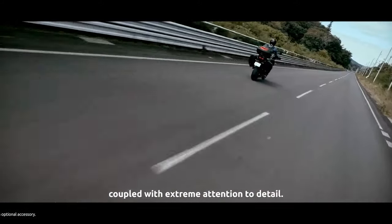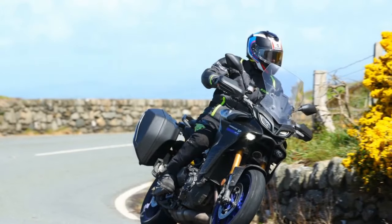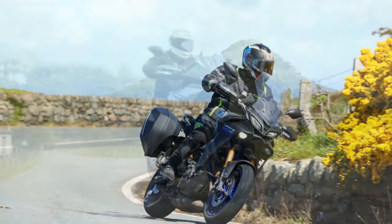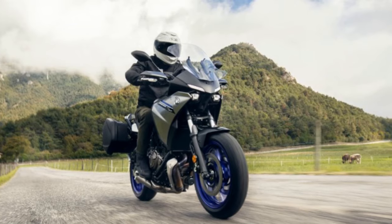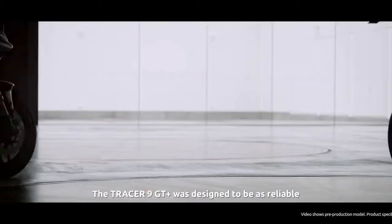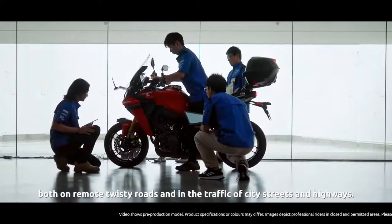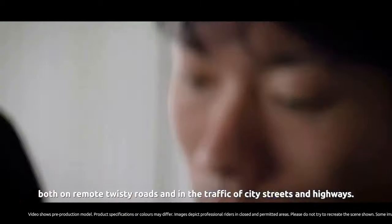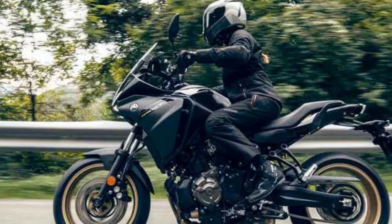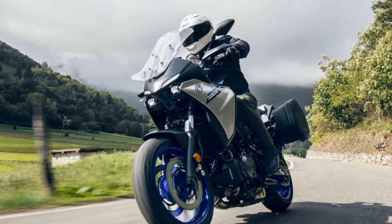Riding Dynamics: One of the standout features of the Tracer 900 is its exceptional handling. The motorcycle's diamond-type frame provides a sturdy foundation, and its adjustable suspension system allows riders to fine-tune their comfort and performance preferences. With its nimble and responsive nature, the Tracer 900 is equally at home slicing through twisty mountain roads as it is on long, straight highways. The electronic aids package includes traction control (TCS) and ABS, further enhancing rider safety and confidence. With a well-balanced chassis and an upright riding position, the Tracer 900 provides a comfortable and enjoyable ride, even during extended journeys.